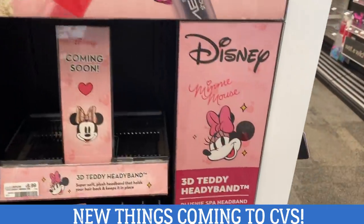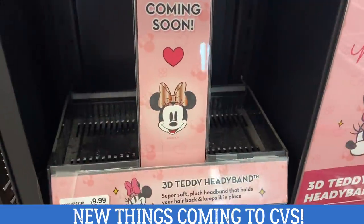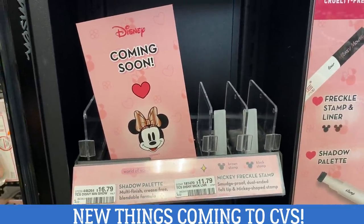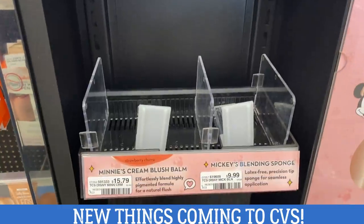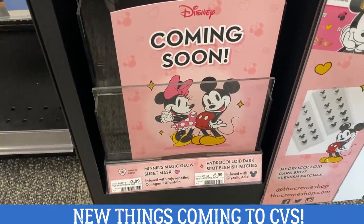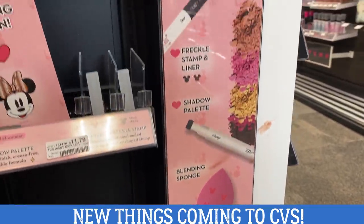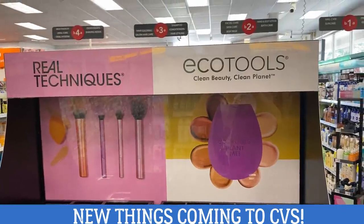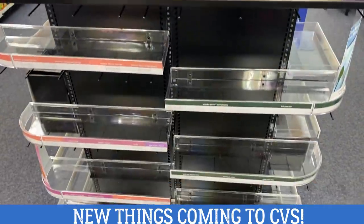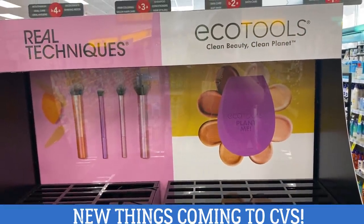Some new things are coming to my CVS stores — we have Disney Creme Shop items including a 3D headband, a shadow palette, a freckle stamp, blush balm, a Mickey's blending sponge, a glow sheet mask, and other products. Really cute — hopefully we can get some great deals on these as gifts or treat-yourself items. I also saw a Real Techniques and Echo Tools display at my store with no products yet, but something to look out for in case we have upcoming deals.